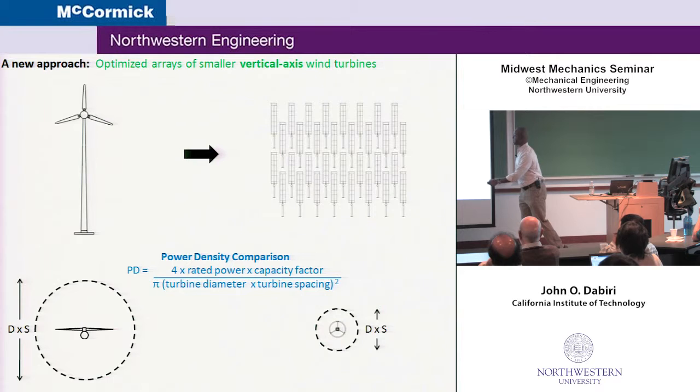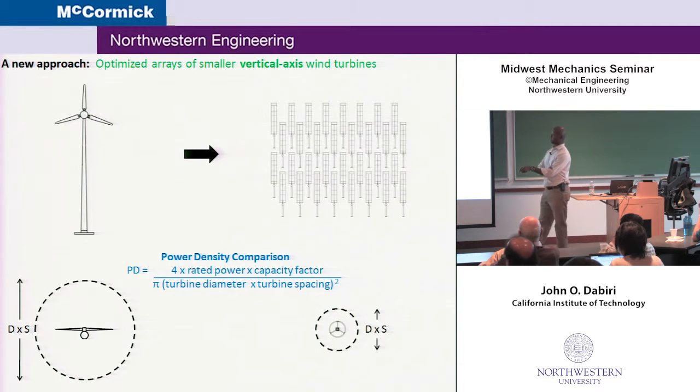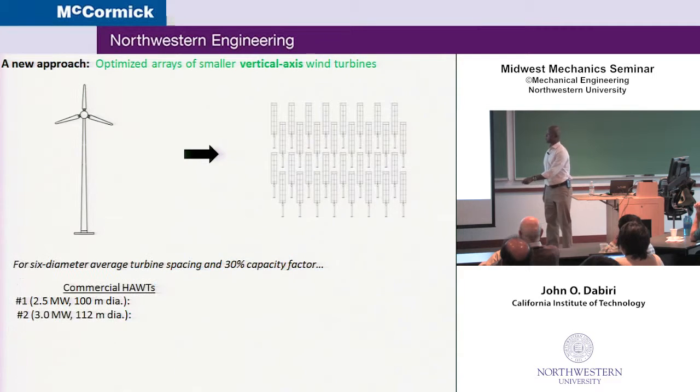Now, let's go back to the power density comparison — the key performance metric. Imagine a bird's-eye view on these turbines. One way to get power density is what was done in the book: take existing wind farms, measure the land area, measure the power they produce, and get that two to three watts per square meter. Here, we input the rated power — say a megawatt turbine — a capacity factor since the wind isn't always blowing at maximum, so maybe 250 kilowatts on average, and then some exclusion zone where other turbines can't be installed due to wake issues. Taking a six-diameter average turbine spacing, which is a bit tight but typical of what you'd see today, with a 30% capacity factor, we get the same range of two to three watts per square meter.